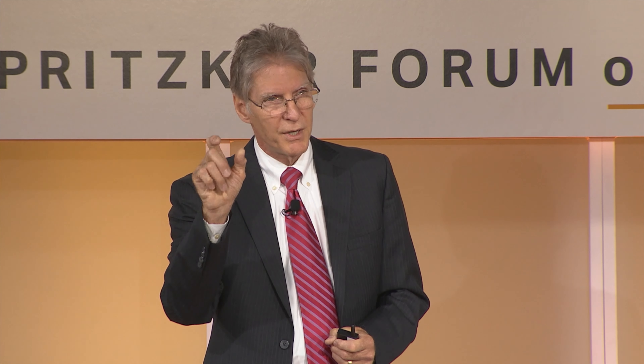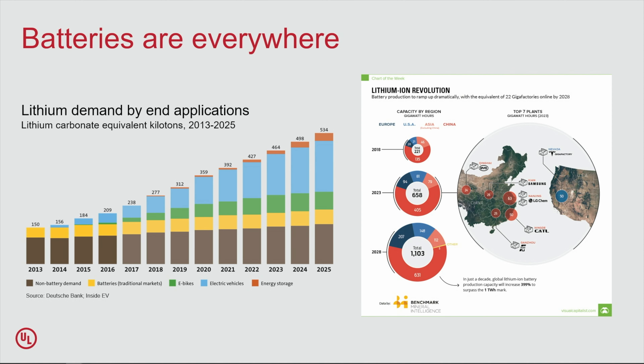Let's talk about trends and the future. If you study the trends in demand for lithium — focused on lithium-ion technology, which is really the premier chemistry — the brown band on the bottom is non-battery demand for lithium. The yellow band is for battery construction. After that you can see e-bikes, growing because of their great popularity, then electric vehicles, and then stationary energy storage.